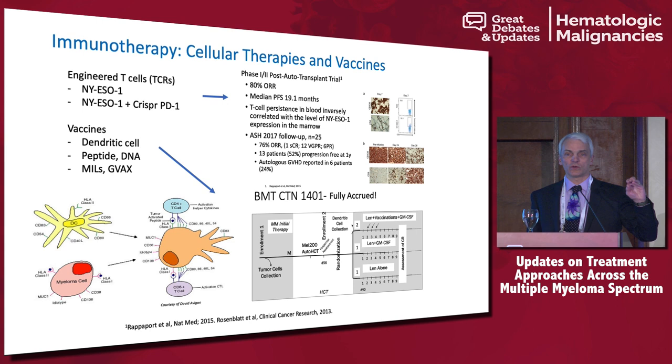The first patient has just been treated at Penn, and we're really interested to see if this technology changes how long these T cells last and whether we can get a prolonged response. The other thing I'll note is that there are many studies going on with vaccines. One study done in the U.S. through the CTN was BMT-CTN-1401, based on David Avigan's technology, where he takes a myeloma cell, fuses it to a dendritic cell, and uses that as a vaccine.